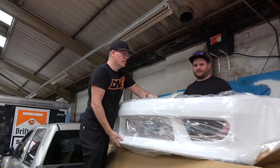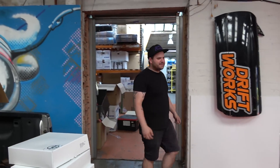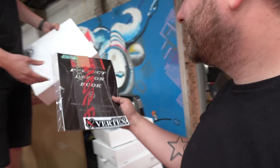Oh no. They sent an S13. And Rick, you get to have a genuine Vertex sticker on your car. Oh. Luxury. Actually, no you don't.